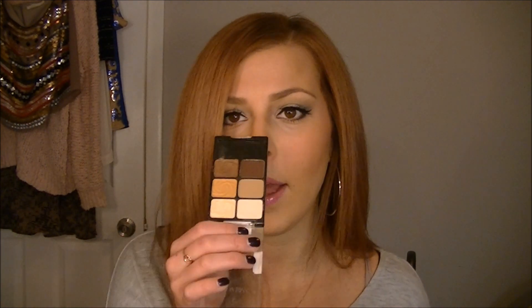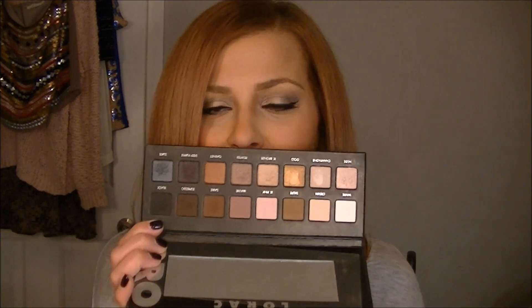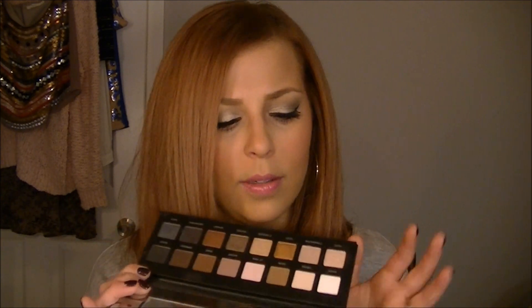Eyeshadow palettes — number one is the Vanity Palette by Wet n Wild, which is discontinued but still available on Amazon. It's my everyday palette; I just reach for it, do a little on the lid, this in the crease, winged liner, and I'm good to go. It was really hard to choose between this and the Lorac Pro Palette, but I chose the Wet n Wild for versatility. I almost chose the Naked palette but I love that the Lorac Pro has both shimmers and mattes.